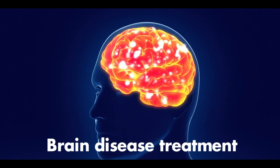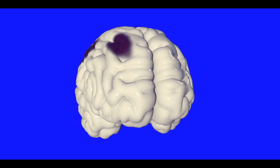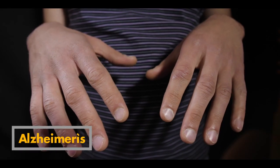Brain Disease Treatment. In the future, stem cell therapy can be used to regenerate damaged brain cells from stem cells, which can be useful in treating Parkinson's and Alzheimer's disease.